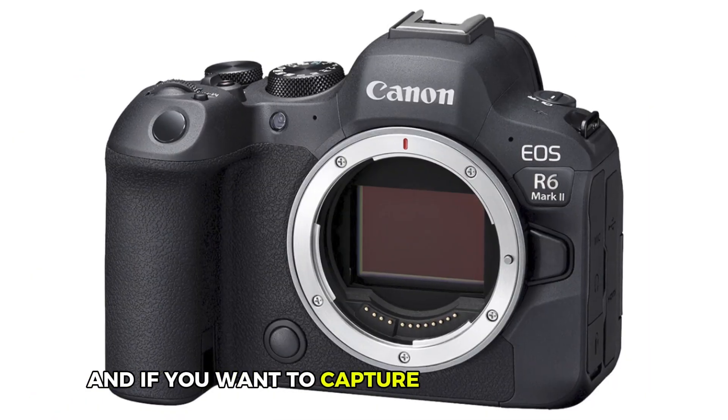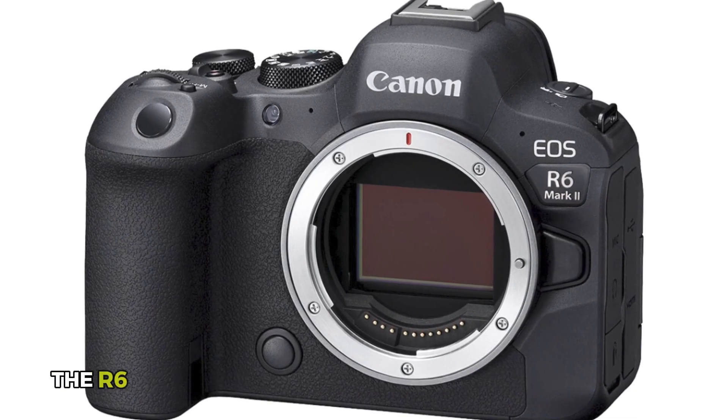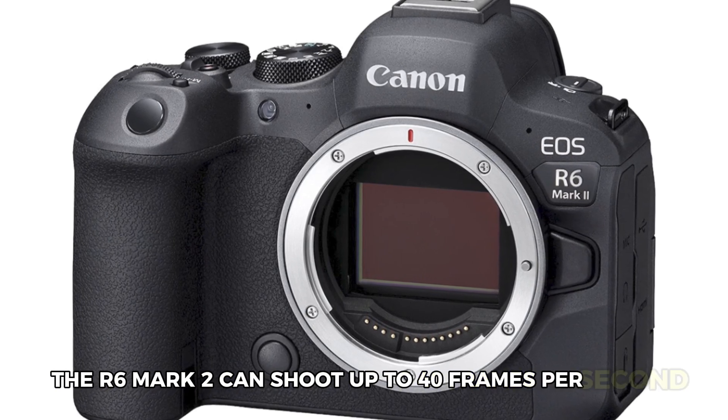And if you want to capture continuous shots, no problem. With its electronic shutter, the R6 Mark II can shoot up to 40 frames per second.